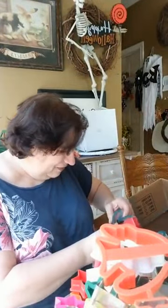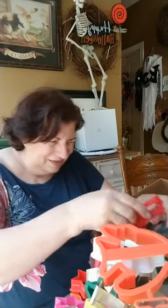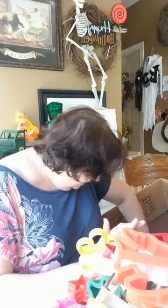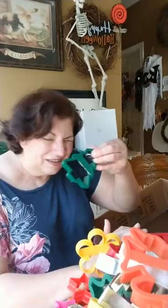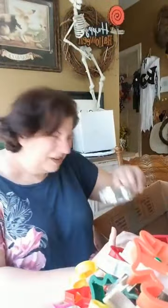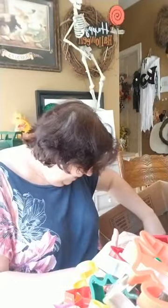Oh, here are some candy canes — these are awesome. Two sizes of candy canes. Another Christmas tree. Here's another egg, another pumpkin. And there's another heart.